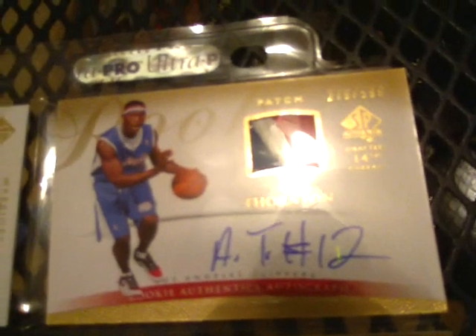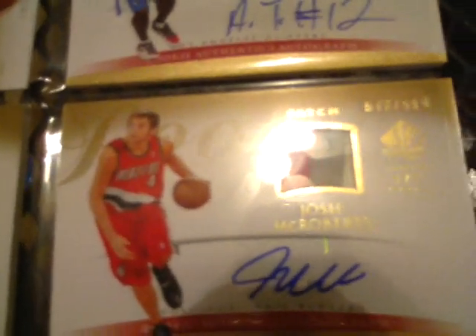I'm going to start off with 07-08. First, we're going to go to an Al Thornton 3-color patch auto, number 279 of 599, right there. All these cards are mint or near mint unless mentioned otherwise. Next one is going to be a Josh McRoberts 4-color — you can barely make out the black there — 4-color auto, numbered 517 of 599, rookie authentic. The Thornton was a rookie authentic autograph too, as you can see.